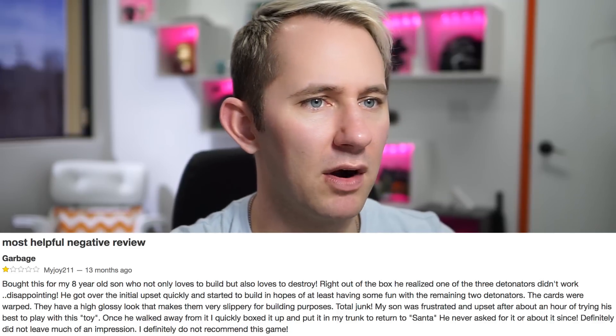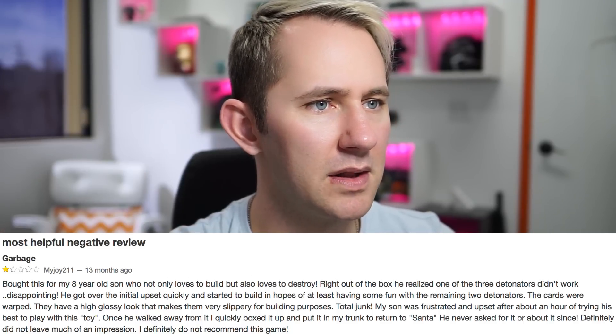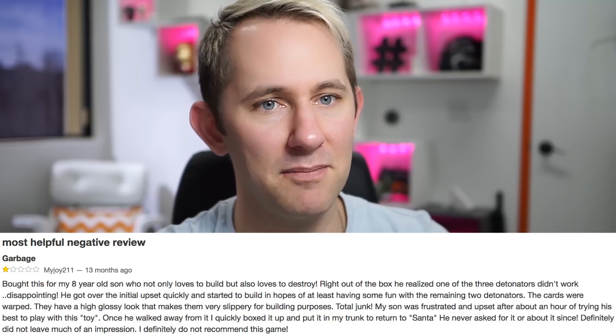Basically they're just saying this product is crap. 'Once he walked away from it, I quickly boxed it up and put it on my trunk to return to Santa. He never asked for it or about it since. Definitely did not leave much of an impression.' Or you give your kid so many toys he can't even remember all the toys he has — just moving on to the next one. I'm gonna say trash it. If you're part of that notification squad and clicked that bell icon, let me know you're up in here by clicking that like button. Do it for Papa.